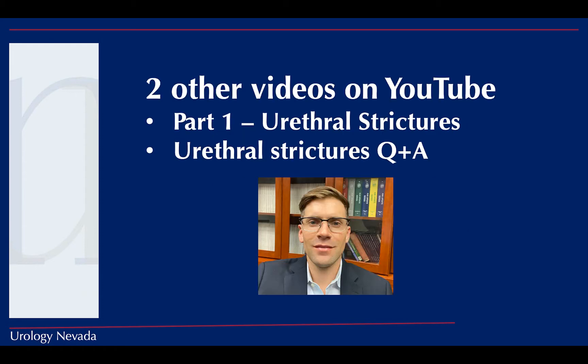Please check out my other videos on YouTube — part one covers what a urethral stricture is and what the urethra is, with more basic information, as well as a question and answer format video about urethral strictures.